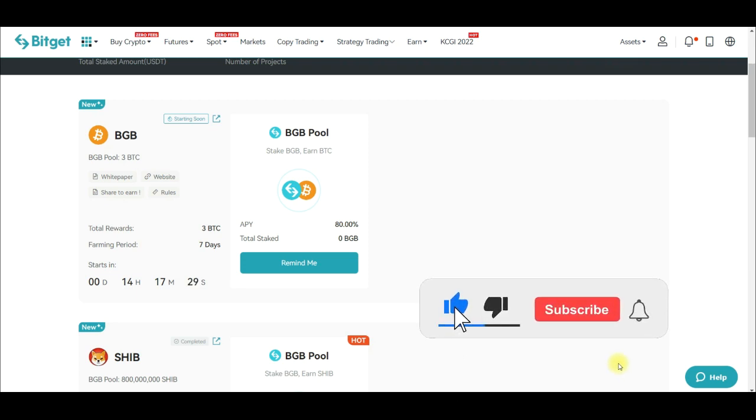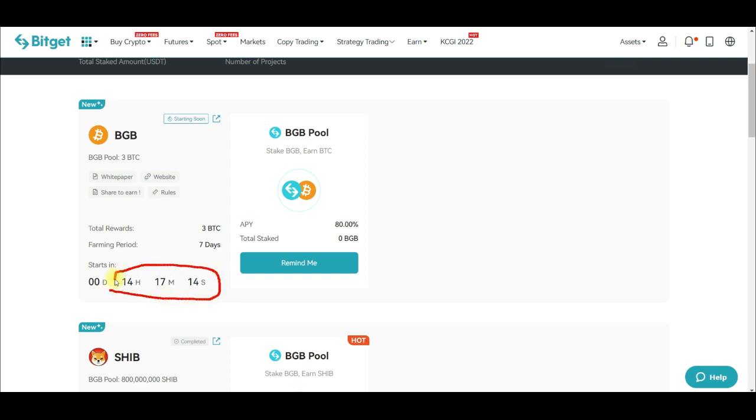In this video tutorial I'm going to share step by step how to get free BTC airdrop by participating in the Bitget launch pool program. As you can see, this is the countdown for this launch pool — it will be starting in the next 14 hours, beginning the 24th of November. You can participate totally free with no strings attached and stand a chance to share in the reward of 3 BTC given out to all participants.